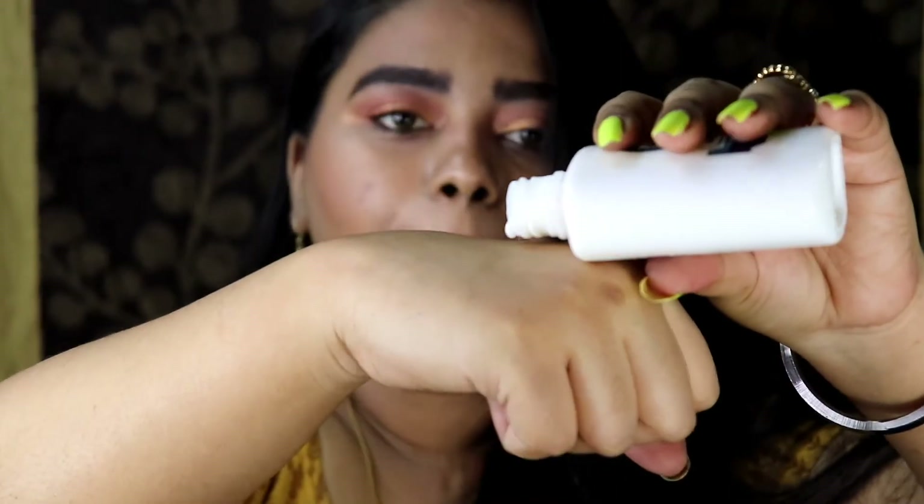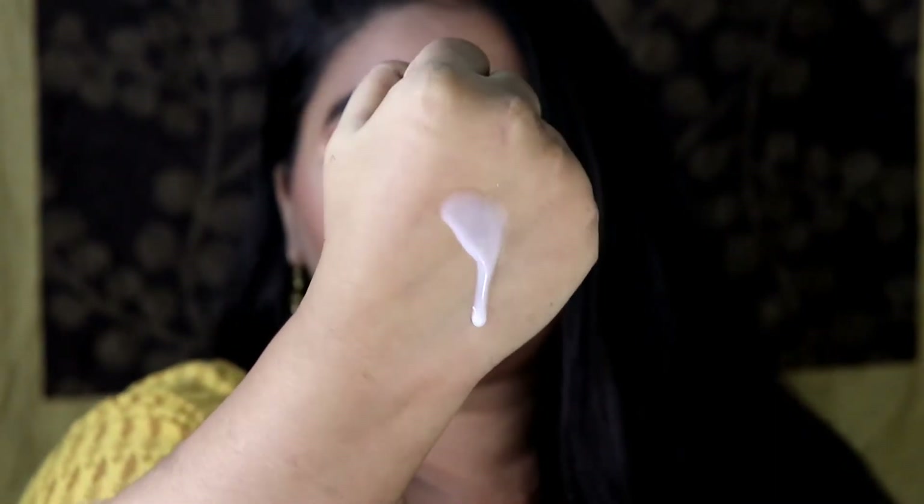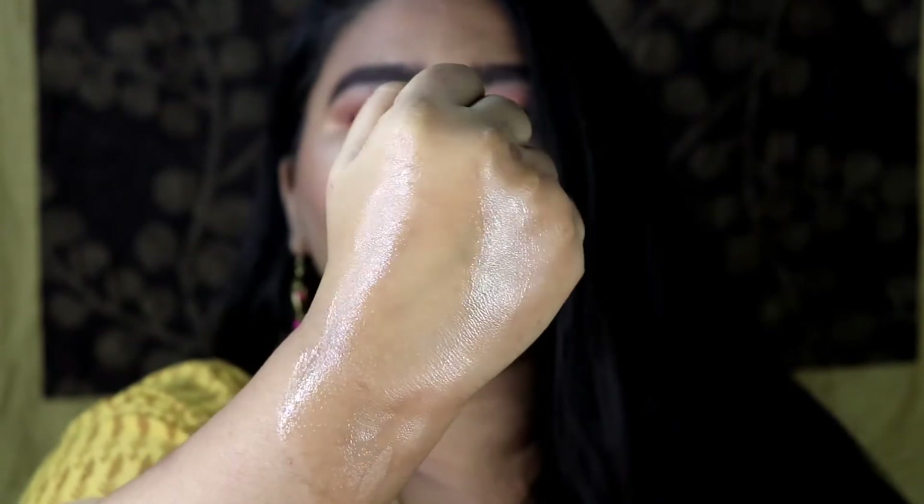The packaging has an open dispenser, so sometimes I take a lot of product. The texture of this primer is very runny — as you can see it's dripping over my hand — but once you blend it into your skin, it gives a very nice finish that makes your makeup look much smoother. Every time I use this, my makeup looks bang on, and I literally love how my face looks after using this. This primer also has a very nice scent to it which I could sniff all day long.